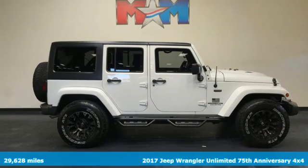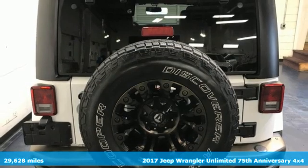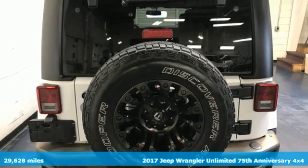Here's a 2017 Jeep Wrangler Unlimited. Everywhere you want to go, anything you want to do, Jeep takes you there.